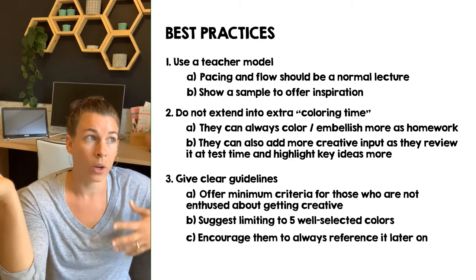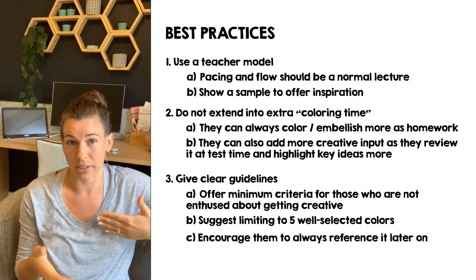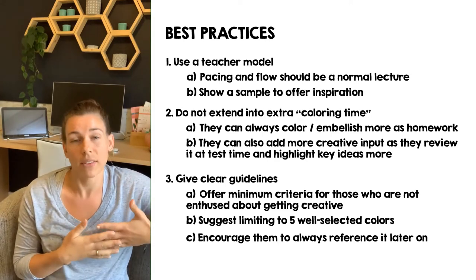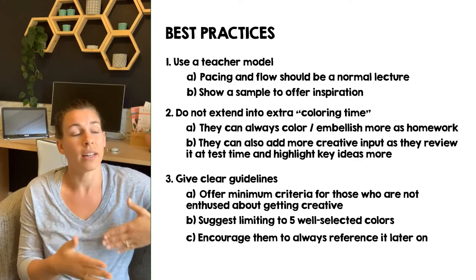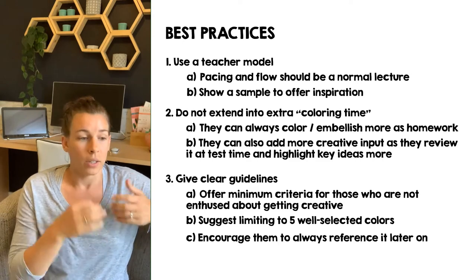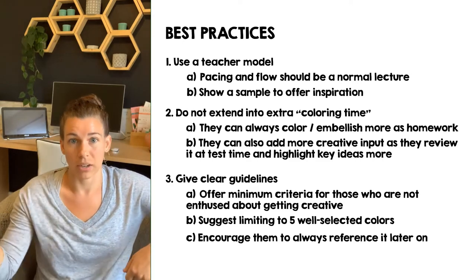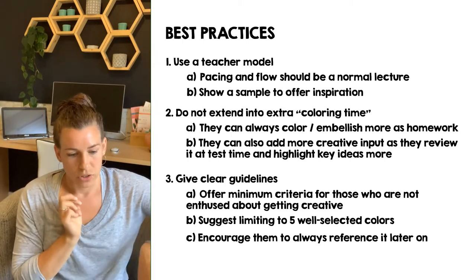Once they're finished, encourage them to reference it, keep it in a binder, come back and study from it — they have this visual guide. It's almost like an amped-up graphic organizer they can study from. They can add and embellish as they study, highlight things, draw arrows and connections, add more sketches.